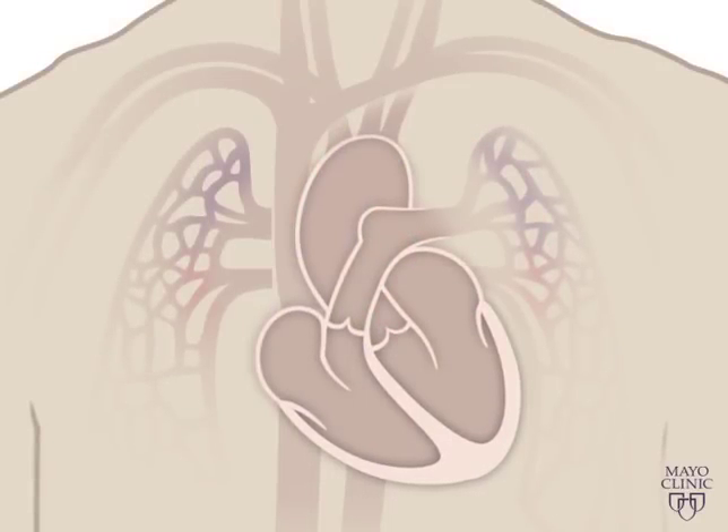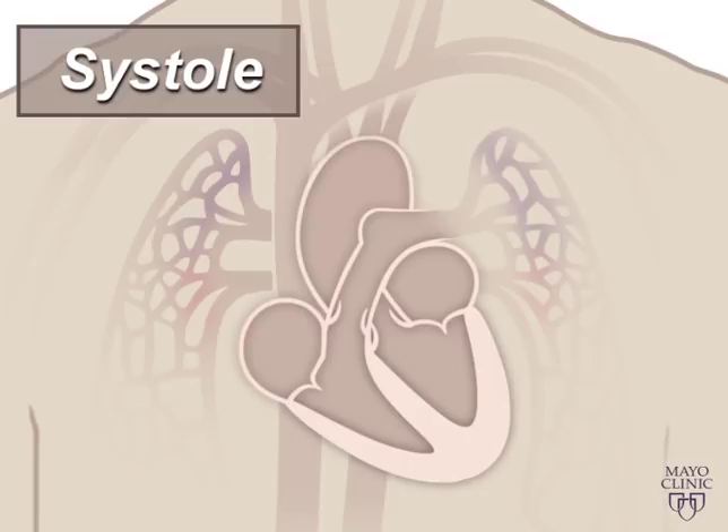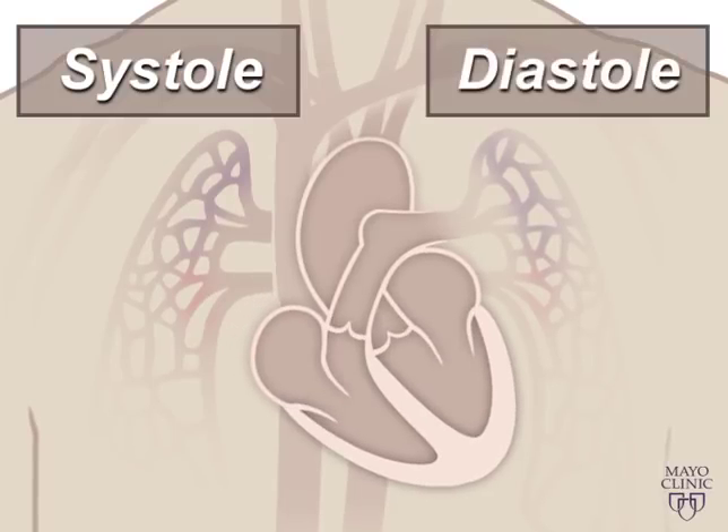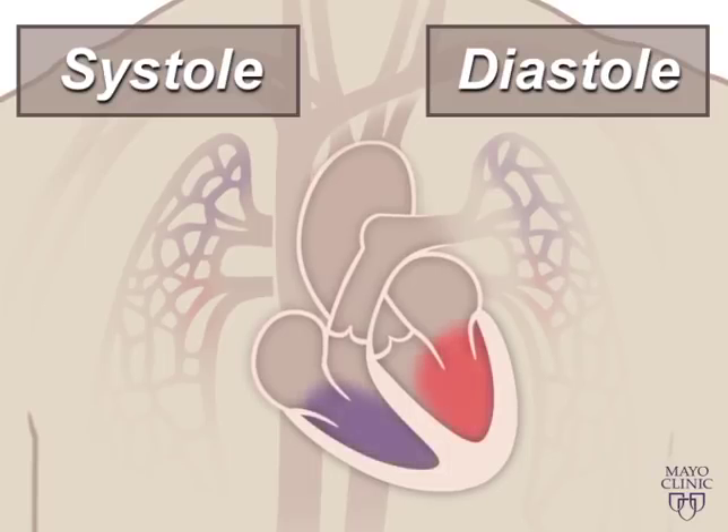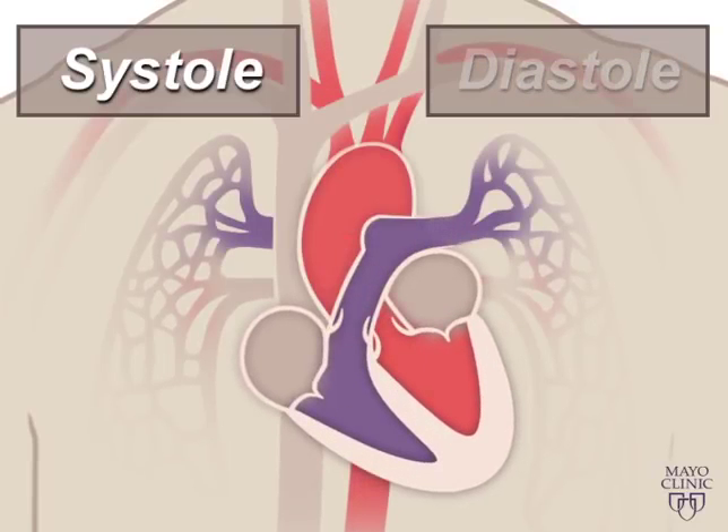A beating heart contracts and relaxes. Contraction is called systole and relaxing is called diastole. During systole your ventricles contract, forcing blood into the vessels going to your lungs and body, much like ketchup being forced out of a squeeze bottle. The right ventricle contracts a little bit before the left ventricle does.